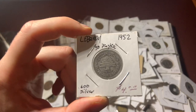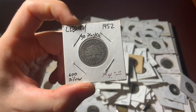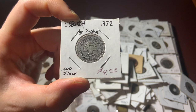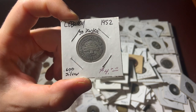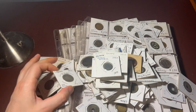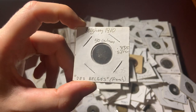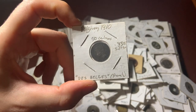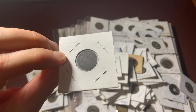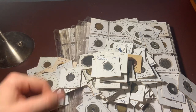Here's a 1952 Lebanon — I guess that's a 50-cent equivalent, and it says 0.6 silver, so I'm assuming that's true. Another silver coin: a 1910 Belgium 50-cent coin. Most of these coins are going to go straight into my collection.